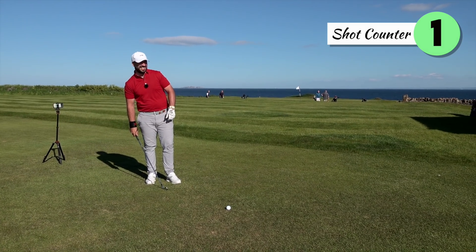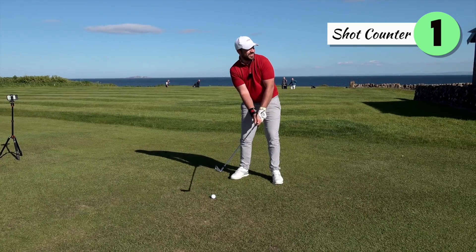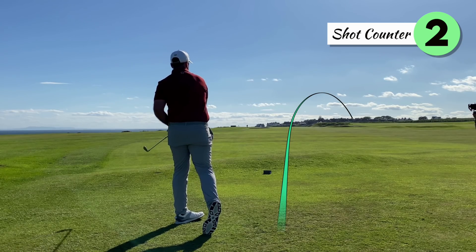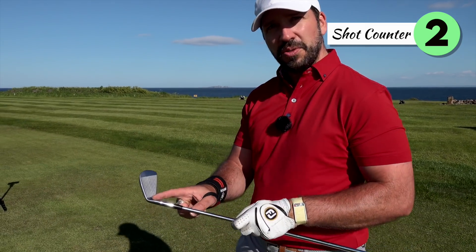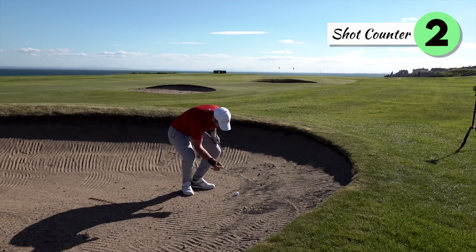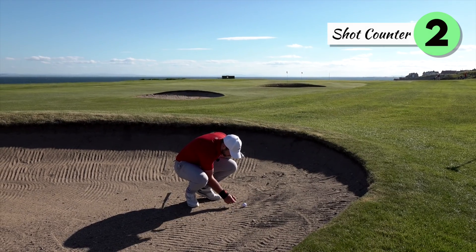Surprise surprise, I'm going to hit a one iron here into the wind — it's about 220 left. I just want to avoid the fairway bunkers, really just want to avoid the fairway bunkers. Oh, go right of them! I think it's avoided them. This club doesn't actually have a hosel but if it had a hosel, that would have been a shank. Unfortunately I didn't miss the bunker.